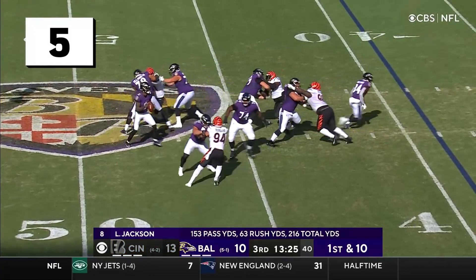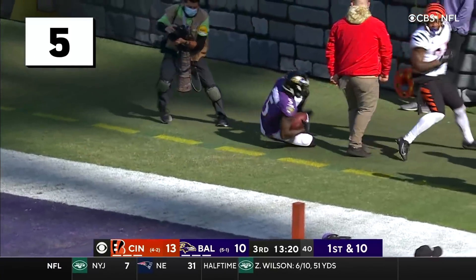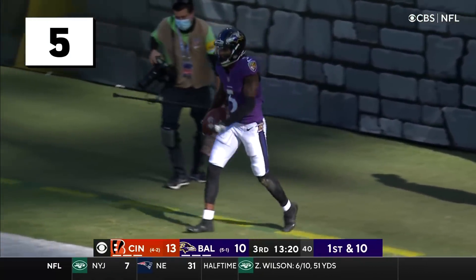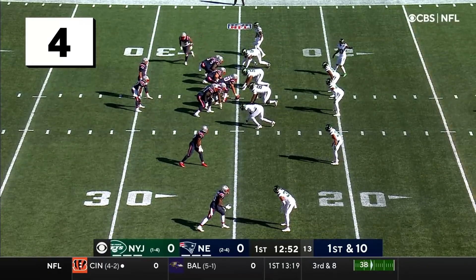First and ten going away with the block, with the left tackle going deep. Oh, he's got Brown! Touchdown! What a catch! Touchdown! Wow! Screen pass that he just caught.